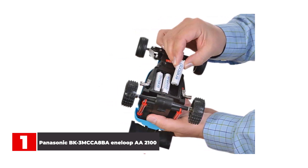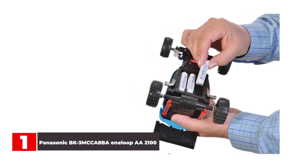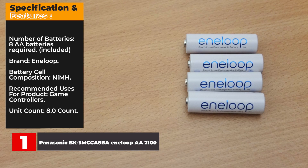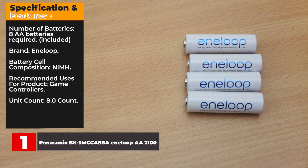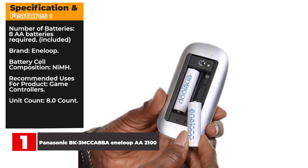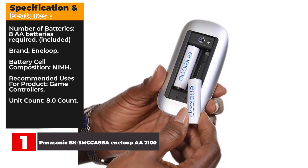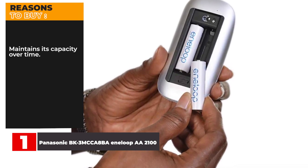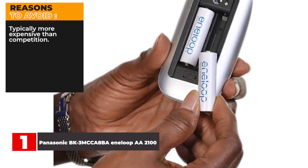Some reviewers deem them the best rechargeable batteries on the market, with some even using Eneloop rechargeable batteries for over 10 years. Key specs: 8 AA batteries included, brand Eneloop, NiMH battery cell composition, recommended for game controllers, 8-count. Reasons to buy: maintains capacity over time. Reasons to avoid: typically more expensive than the competition.